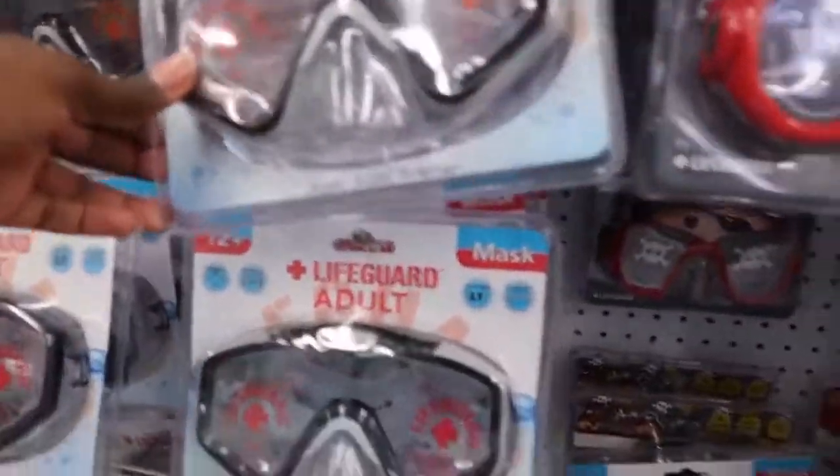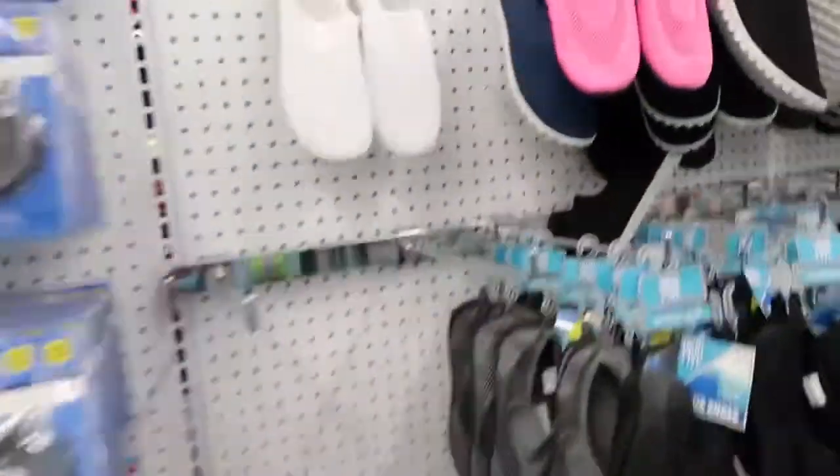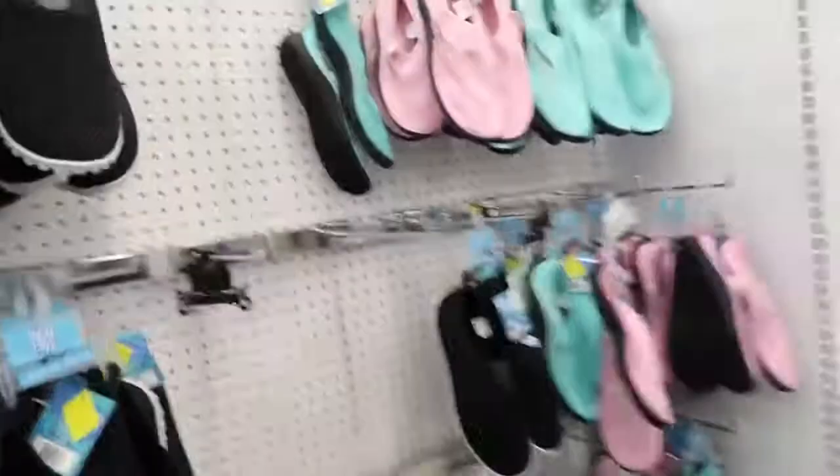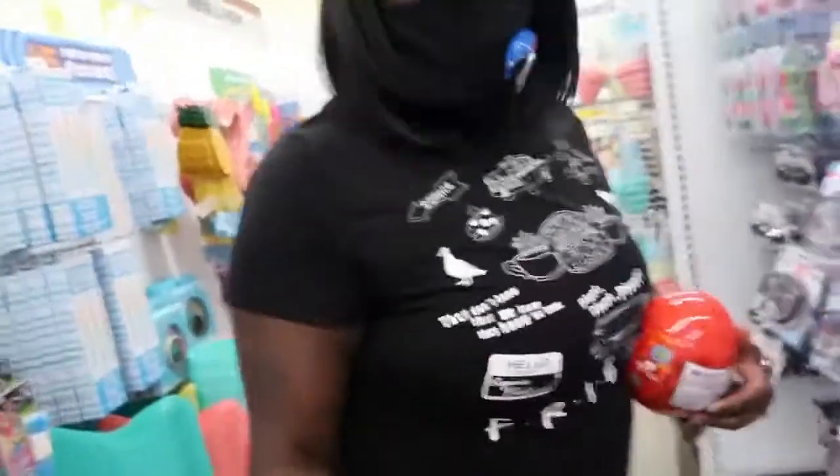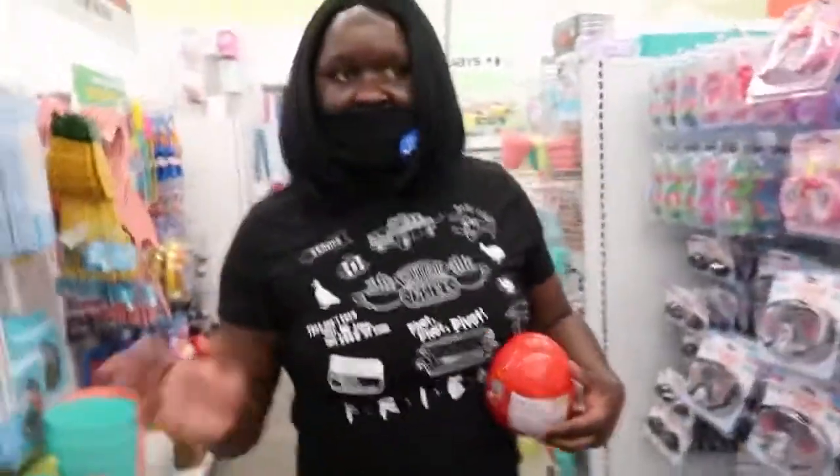They got lifeguard stuff for adults. They got swim shoes. This is cute — this is a rug. Hello! It's trying to feel hard though. Don't get that, that's hard. Maybe if you wet it, it might be soft, but that's hard. I don't know.